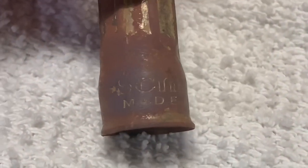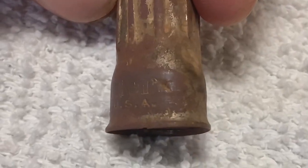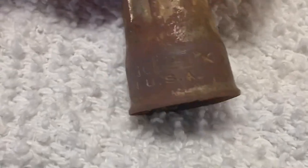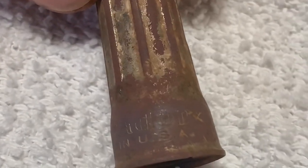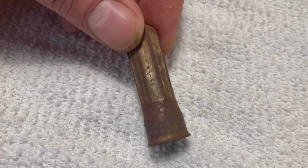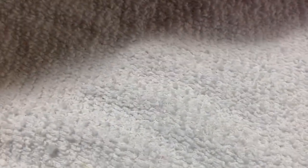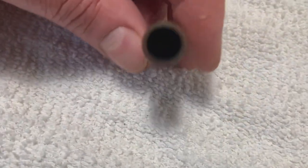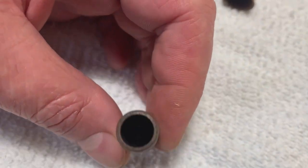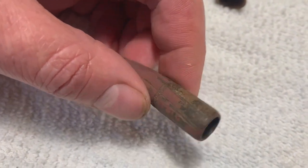This actually says Schrader — S-C-H-R-A-E-D-E-R — and 'Made in USA.' Schrader's made pretty much valve stems for a very long time, so that's pretty cool. And this tracer round is actually completely empty — it cooked off or burnt completely out; it's all black soot inside there. That's actually kind of cool.